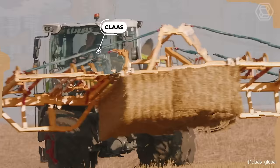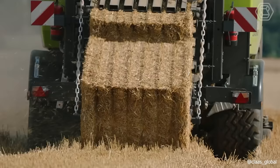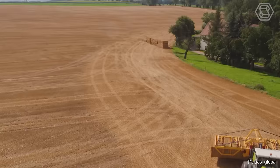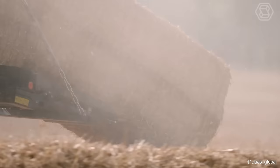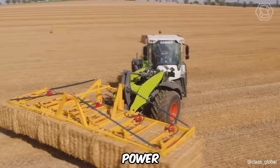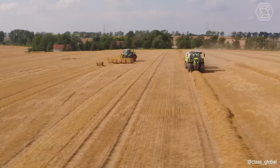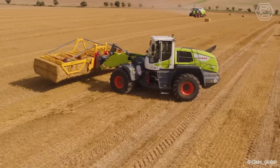CLASS, a leading global manufacturer of agricultural machinery, has recently showcased their new line of machines. This lineup includes three models: the Quadrant, the Axion, and the Taurian. Just observing these machines in action is enough to appreciate their power, efficiency, and productivity. No words are needed to convey the formidable capabilities they offer.